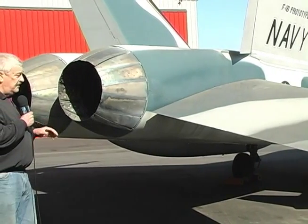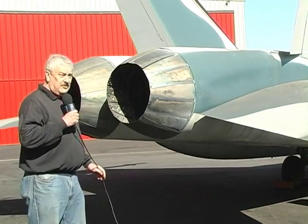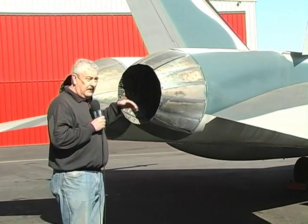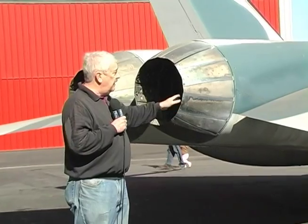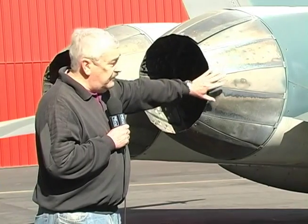We also looked earlier at the engine inlet, and now we can see the other end of the engine. A jet engine is really little more than a giant air pump — it sucks air in at the front, adds energy by burning fuel and compressing it in the middle, and then blows it out with much greater energy out the back. Because adding energy means adding heat, we have to accommodate that heat. That is why these — what we call the turkey feathers in the back — are made out of almost pure titanium, a very special metal able to withstand the enormous temperatures of the engine jet exhaust.